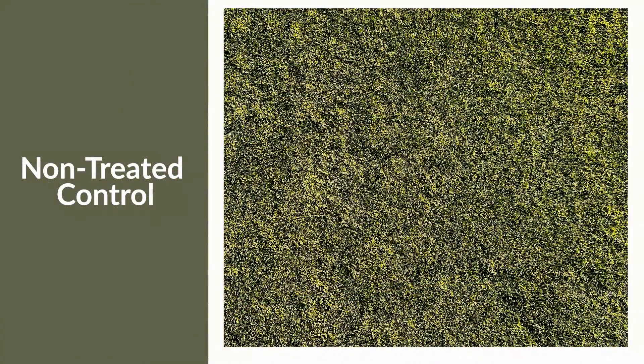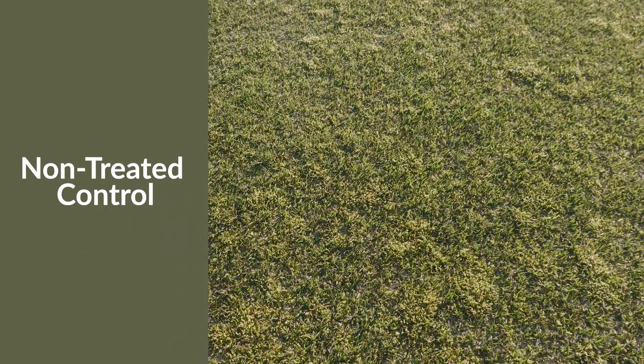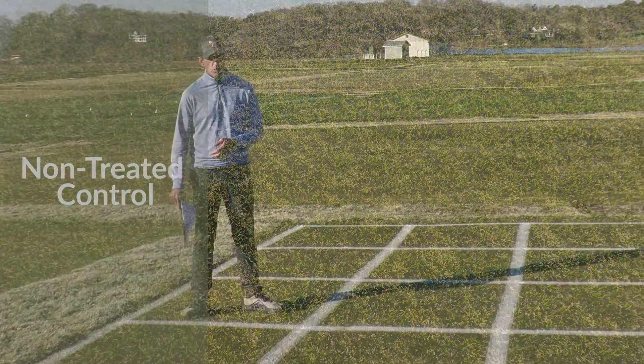The first plot that you can see here is a non-treated check plot. This is a Tiff Eagle Ultra-Dwarf Bermudagrass surface with a heavy infestation of POA annua. You can see the upright clump growth of the POA annua intermixed with this Tiff Eagle as it's emerging from winter dormancy.